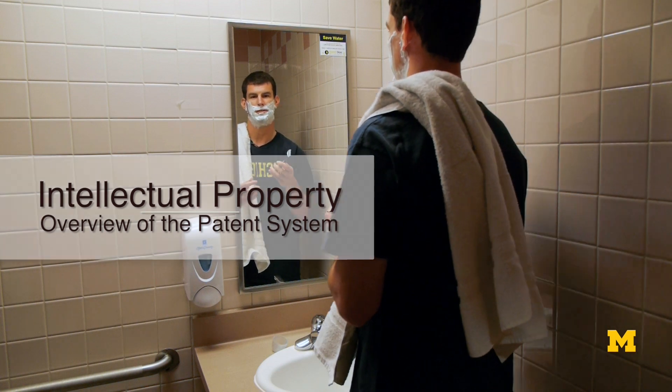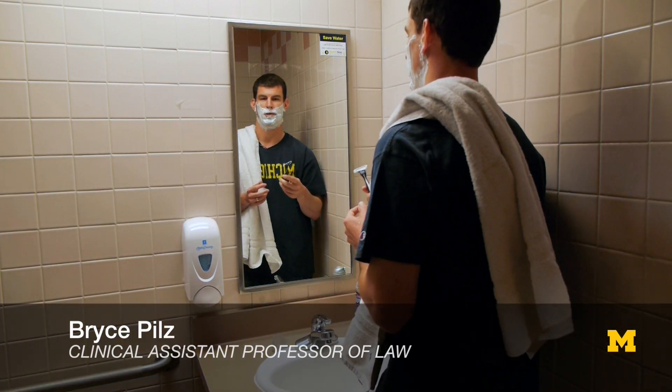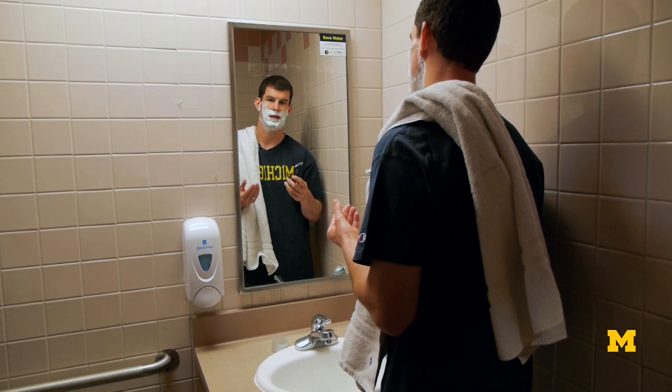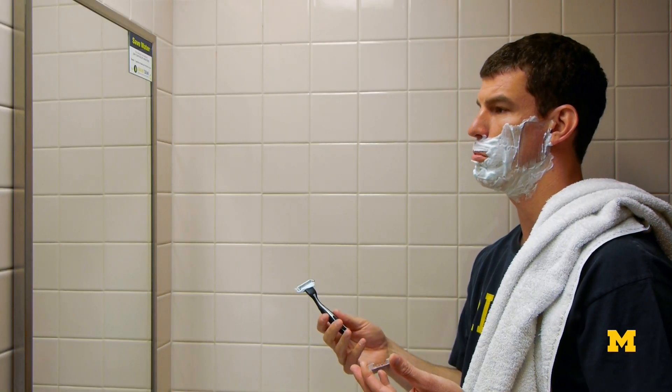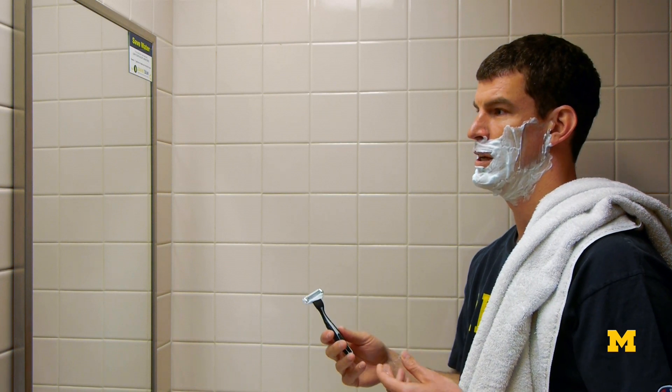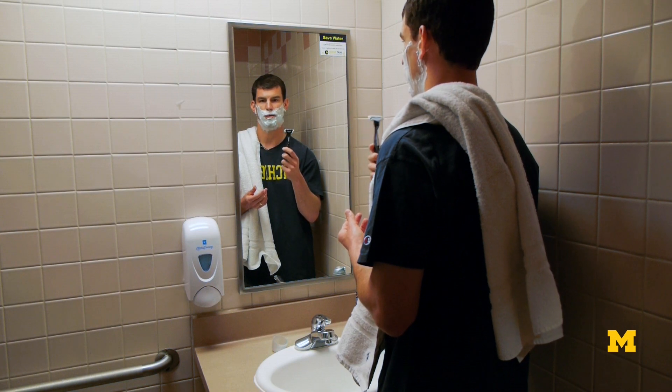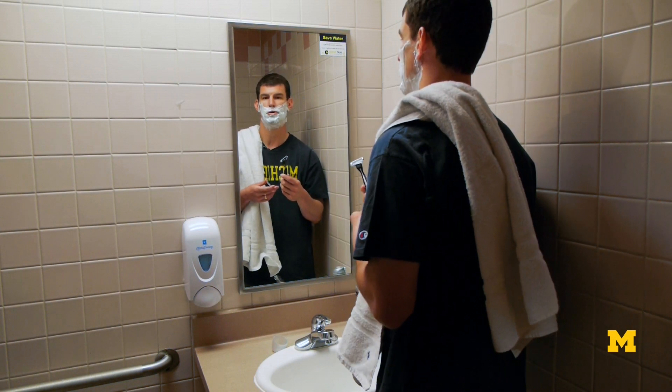Patents cover all aspects of things we use in our lives, from the electronics in our smartphones and computers, to pharmaceutical products that cure our diseases, to medical devices that keep us healthy, even consumer products like razors that keep our faces smooth and clean.